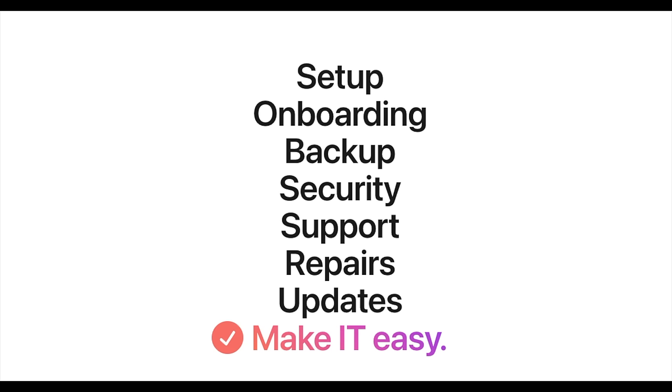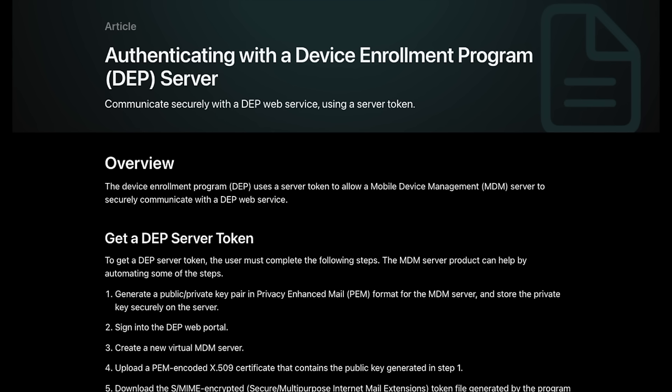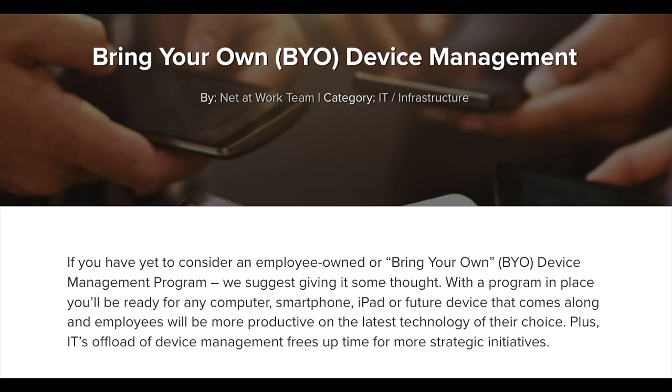Remote management exists for all kinds of platforms and brands, but here we're going to focus on Apple. Some terms related to remote management are DEP — Device Enrollment Program — and MDM — Mobile Device Management — and there are a lot of other acronyms as well. It's a very acronym-happy technology.